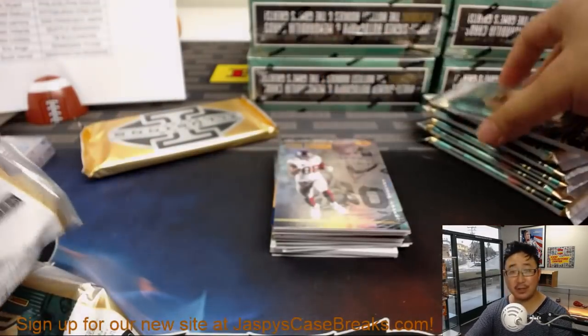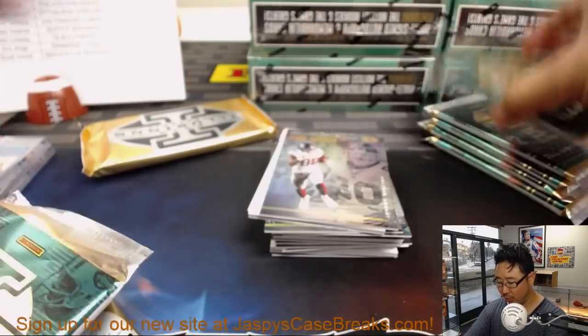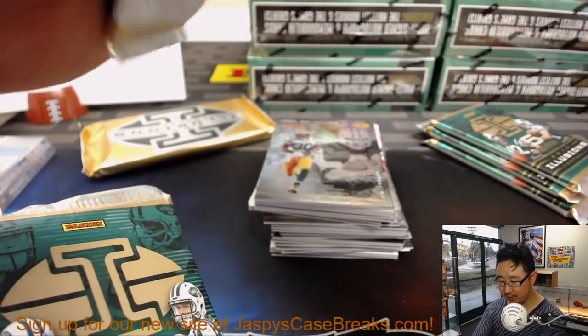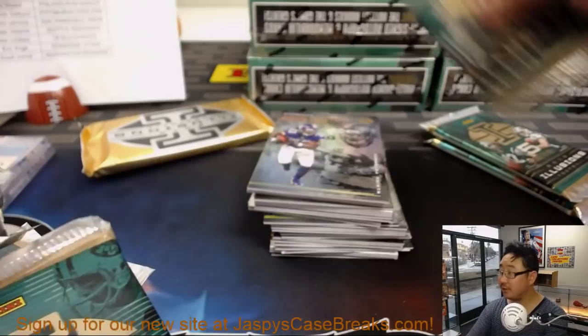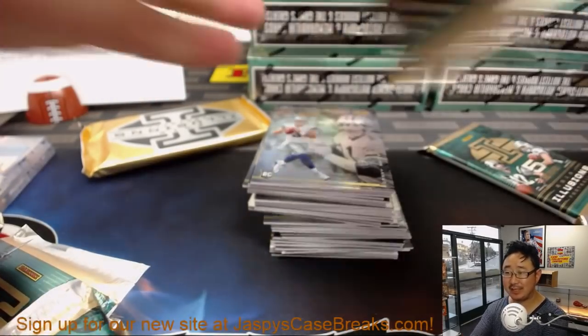If you're already subscribed, nothing really changes except for the URL, so some of you may need to update your bookmarks. YouTube.com/jazbeescasebreaks — Jazbees with an S, Breaks with an S, Case singular. jazbeescasebreaks.